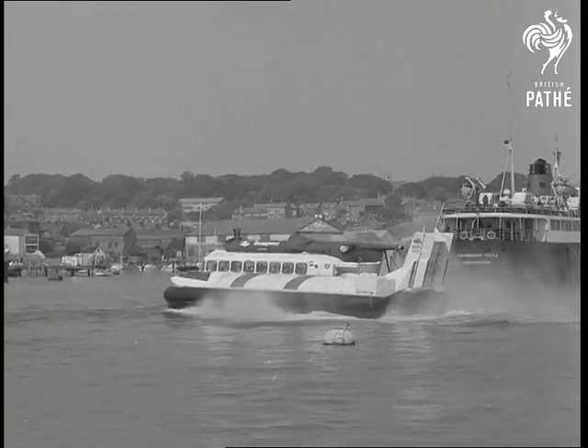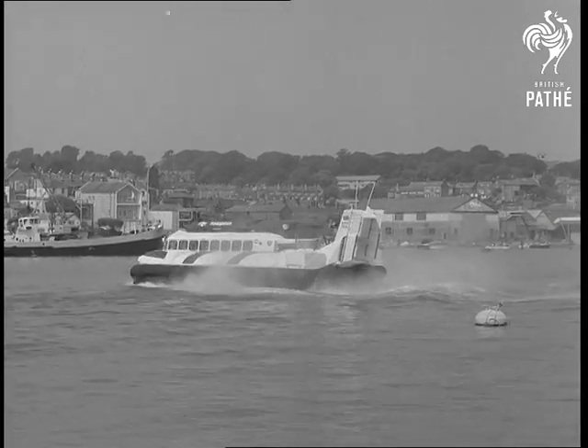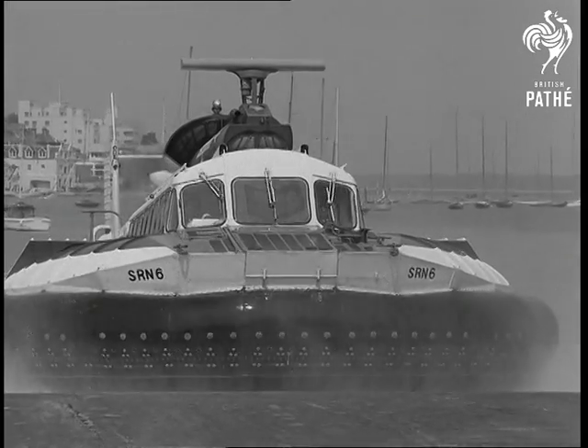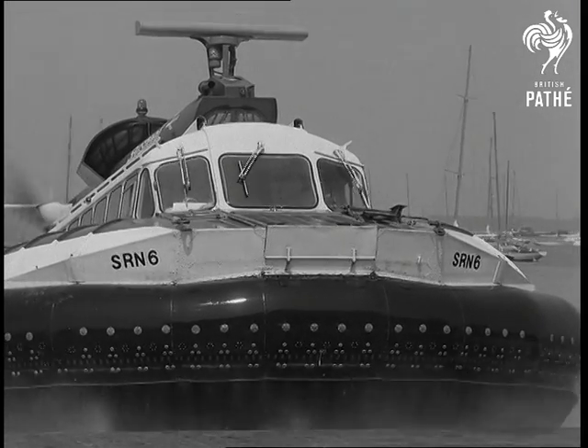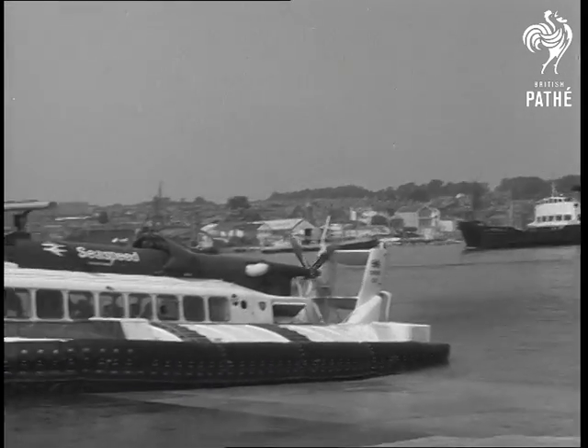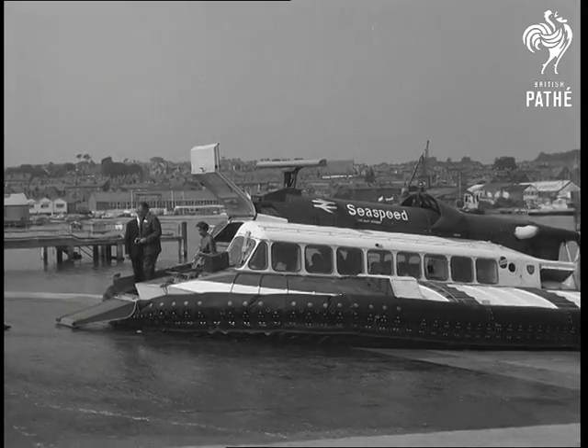The very successful SRN-6 is one example of the result of the experimental work. The craft is widely in service. On this occasion, it was taking a group of South Africans, who were on a goodwill mission to this country, to the British Hovercraft Corporation's headquarters.